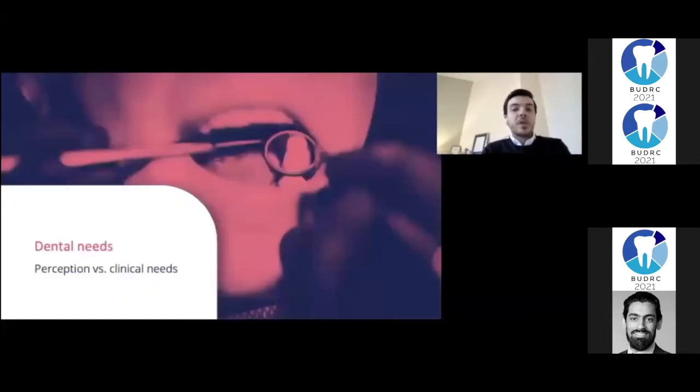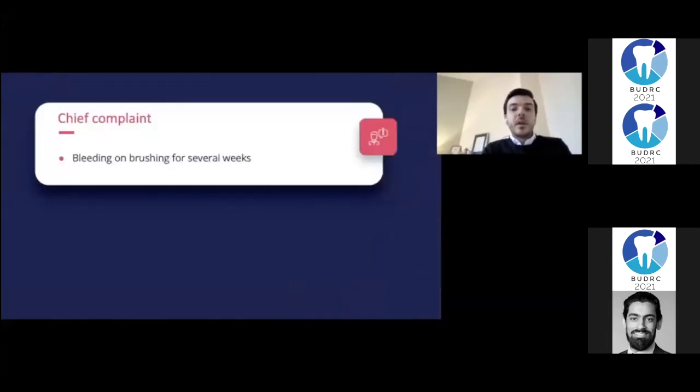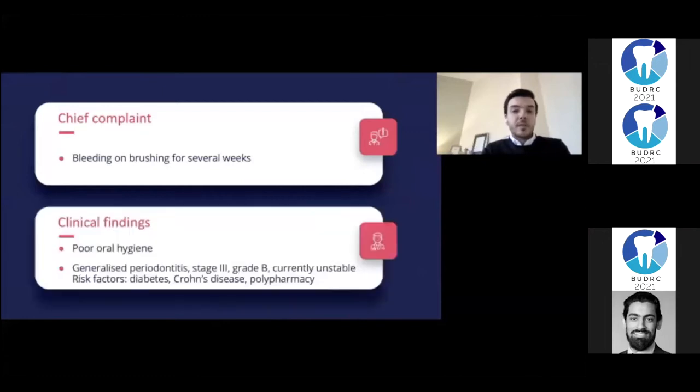Moving on to dental needs. The patient's chief complaint was bleeding on brushing that had been going on for several weeks. Clinically, I diagnosed poor oral hygiene and generalized periodontitis stage 3, grade B, currently unstable, with risk factors of diabetes, Crohn's disease, and polypharmacy.